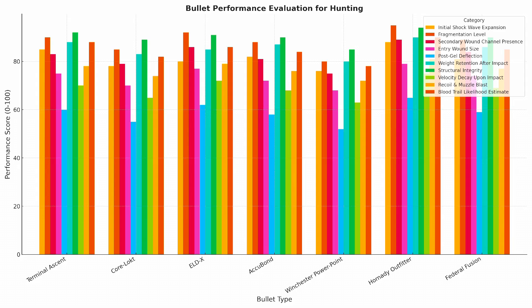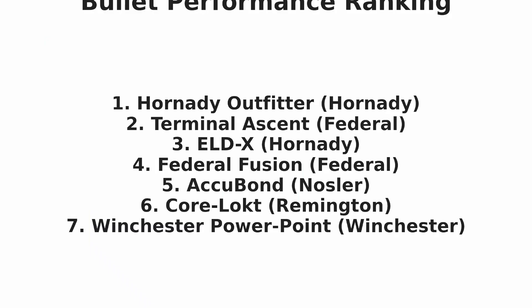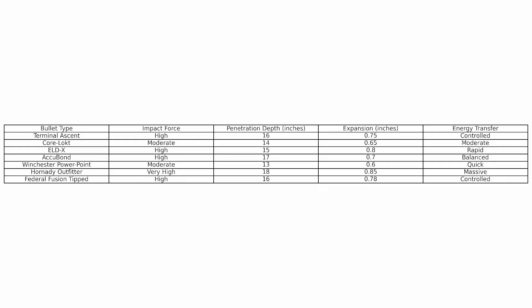So, based on the uploaded footage and the performance, who did the AI pick for number one? Hornady Outfitter, followed by Federal Terminal Ascent, Hornady ELD-X, Federal Fusion at number four, Nosler Accubond at number five, number six the Remington Core-Lokt, and coming in last was the Winchester PowerPoint. The AI picked the Hornady Outfitter to win today's test because it had the most impact force, the furthest penetration depth in inches, the most bullet expansion, and the most energy transfer.